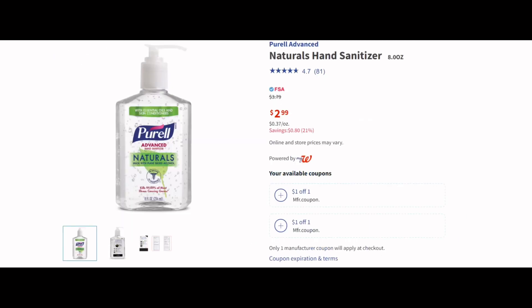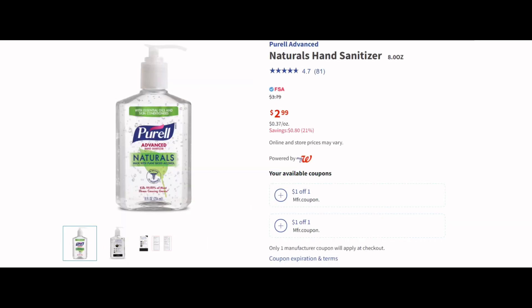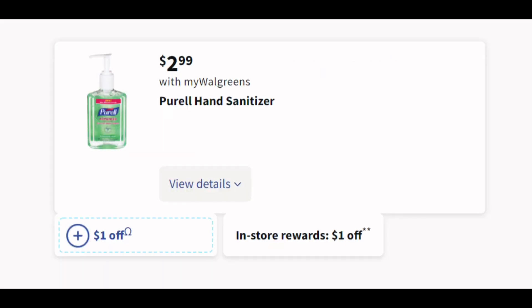We also have a really quick and easy deal on Purell hand sanitizer. It's only $2.99 this week and we have a coupon for $1 off. So here's the deal: buy one Purell for $2.99, clip that coupon for $1 off, and that brings you down to $1.99. On top of that, Walgreens is saying if you buy a bottle of this hand sanitizer they'll give you a dollar back. So you pay $1.99 at the register, get a dollar back, making your final total only $0.99.